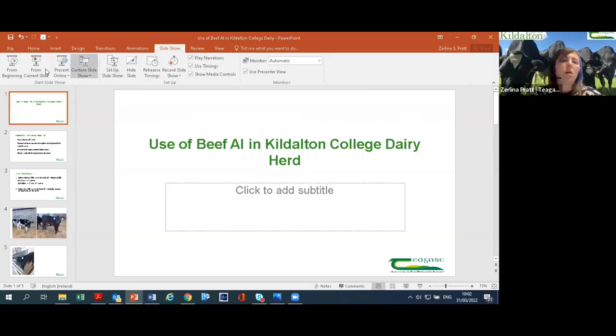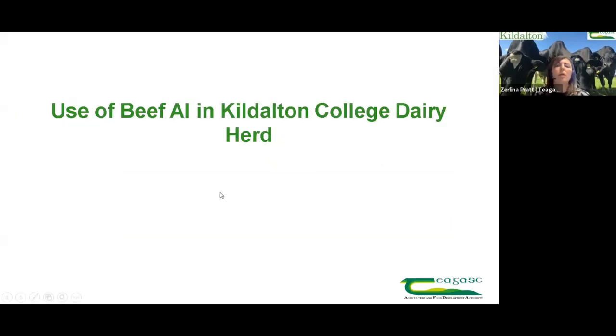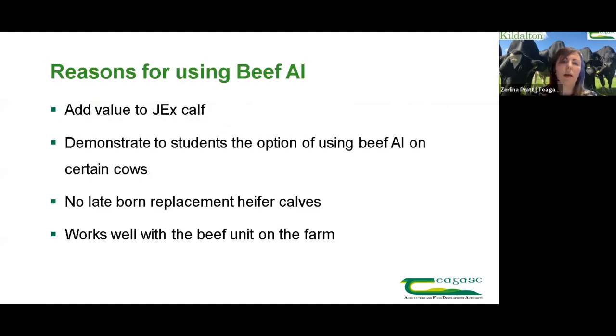I came into the dairy unit in 2019 and James Ryan would have been there before me, so when I came in it was all dairy AI up until then. We have a lot of Jersey crossbreds in the herd - we crossed a lot of Jersey in the last couple of years - and we were looking at the effect of that Jersey crossbred bull calf and finding a saleable home for them. I decided to go down the route of trying some beef AI in the herd, starting that in 2020.